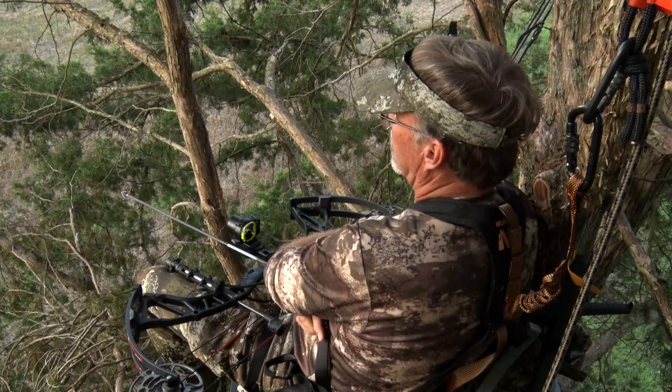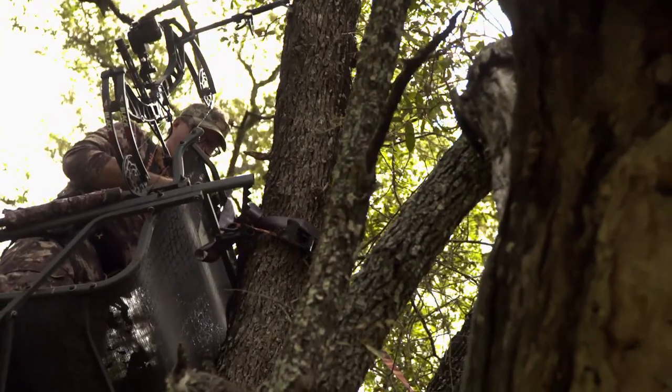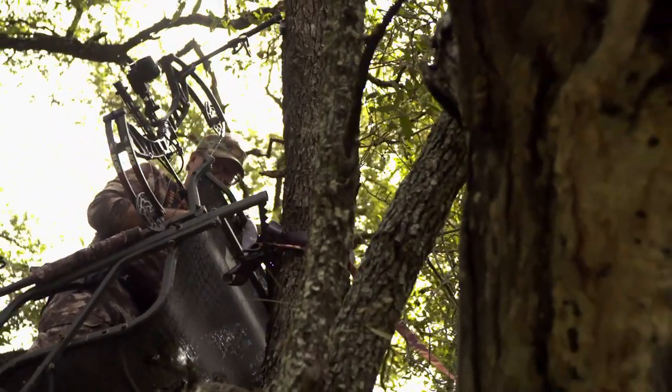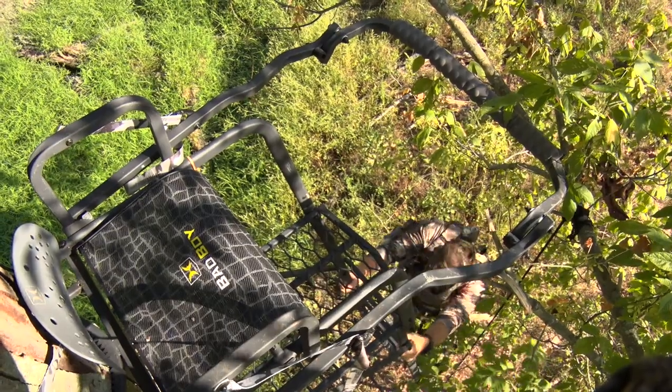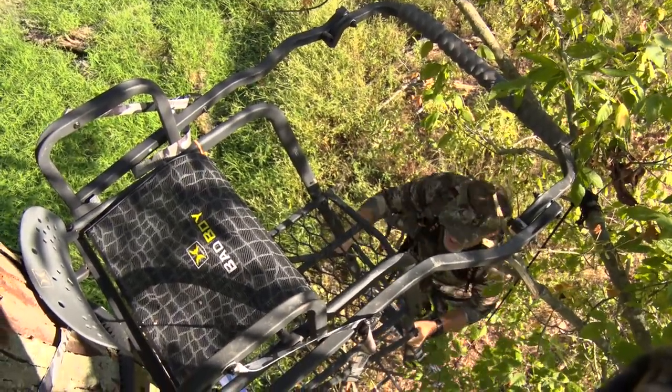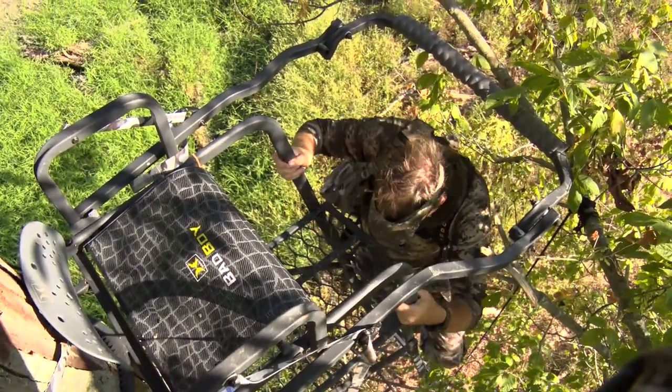Tree stands and ladder stands have come so far in today's world. They have evolved so much in their technology to make hunters safe and more comfortable, which are both key elements when it comes to hunting. You take the tree stands made by Hawk, for instance. Hawk's industry-leading technology brings the safest and most comfortable hang-on, lock-on tree stands, and ladder stands.